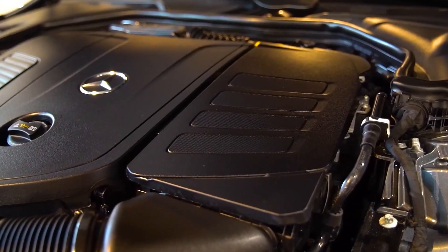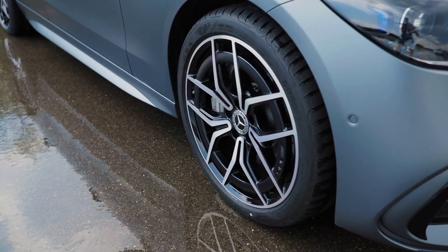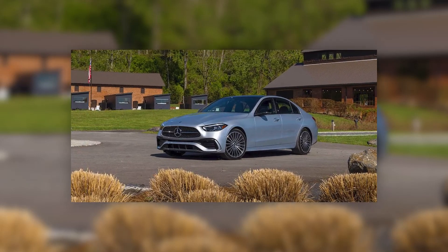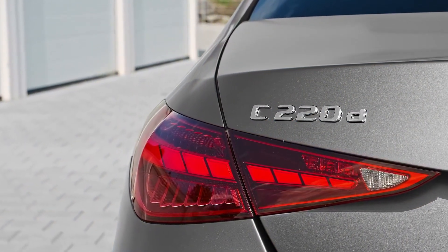Moreover, there is an upgrade to the engine lineup. The main competitor of the Genesis G80 and BMW 3 Series now comes with 1.5-liter engines with a turbocharged supercharger, as well as a 48-volt starter generator. The beefed-up variant gets a plug-in all-wheel drive platform. The transmission is a 9-speed automatic with front or all-wheel drive.